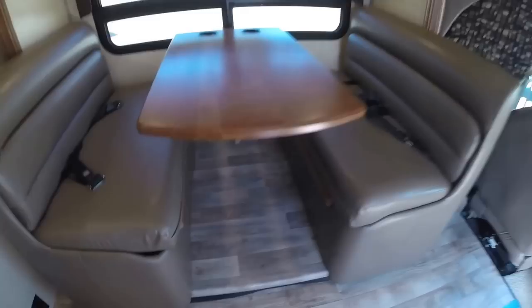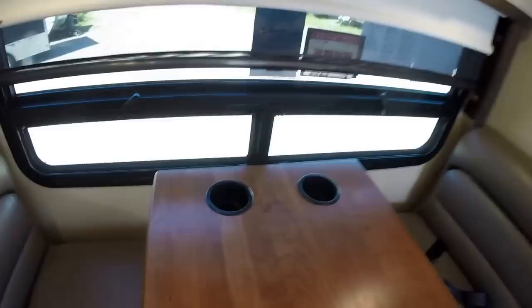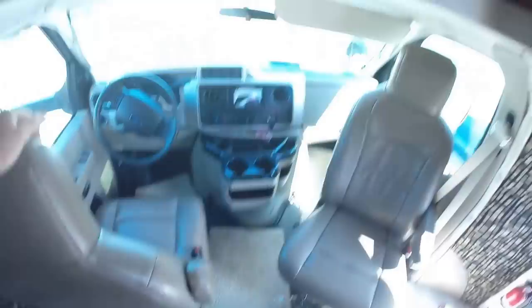You've got your speakers on the ceiling, digital TV antenna. And then you've got your dinette with storage, and this table goes down nice and easy. Drink holders are already in the table, lots of storage up above, and storage all the way across the front.